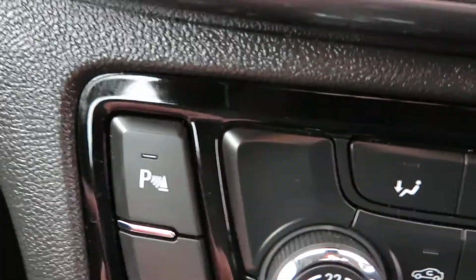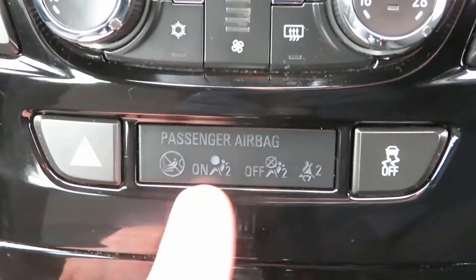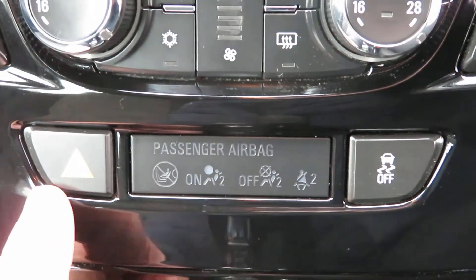And then here's your parking sensors. Below this we've got traction control and hazard.